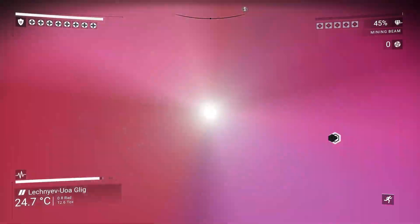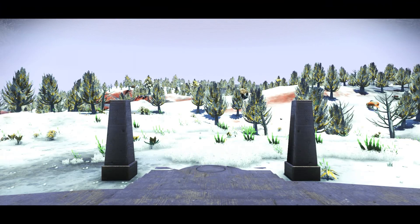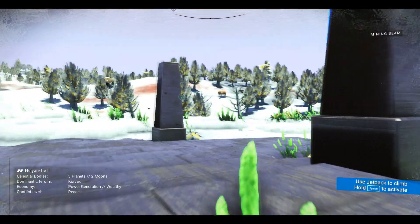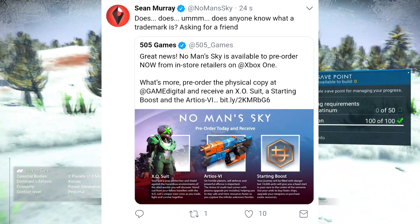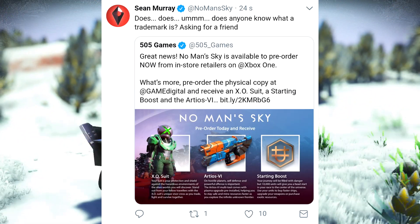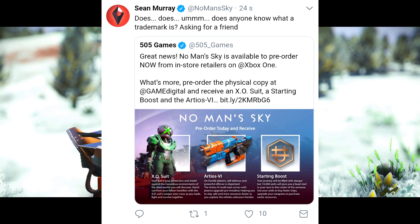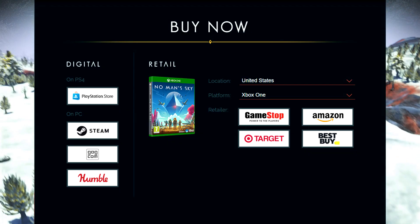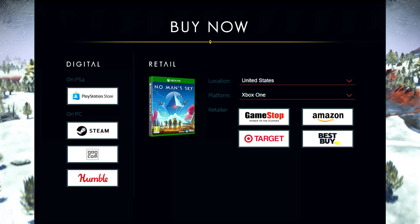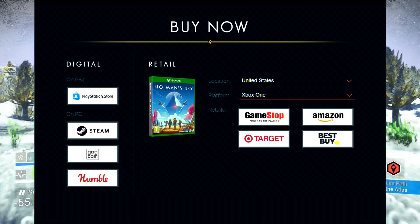Hey, what's up guys, Craze here. The day has finally arrived — a ton of people were asking me this yesterday on stream. The pre-order for No Man's Sky on the Xbox One is finally up. You can go ahead and grab them at game.co.uk if you're in Europe, but there are a lot of other European retailers out there as well as US ones and anywhere else in the world. I'm going to post links in the description box.